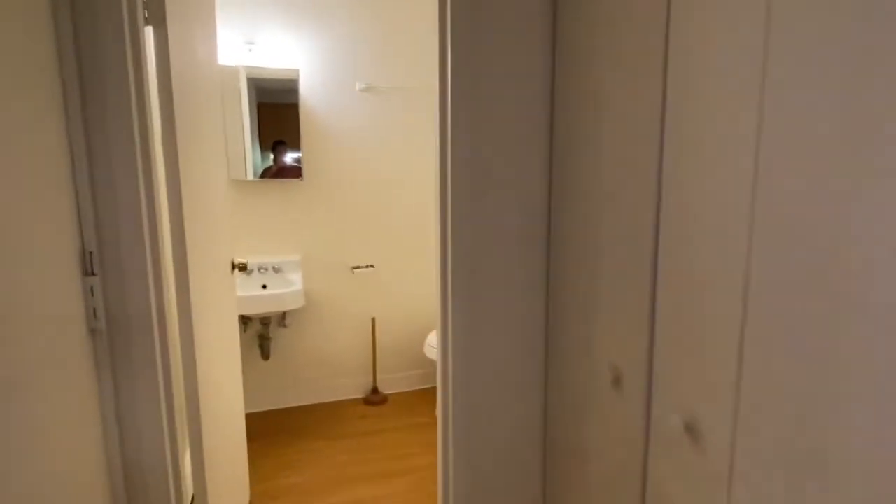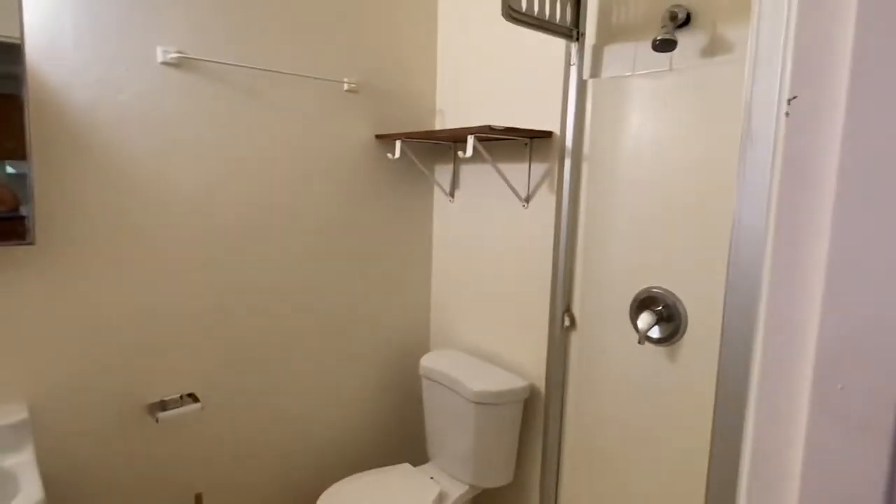Straight ahead from the front door is a nice sized hall closet, and then the bathroom with the shower unit.